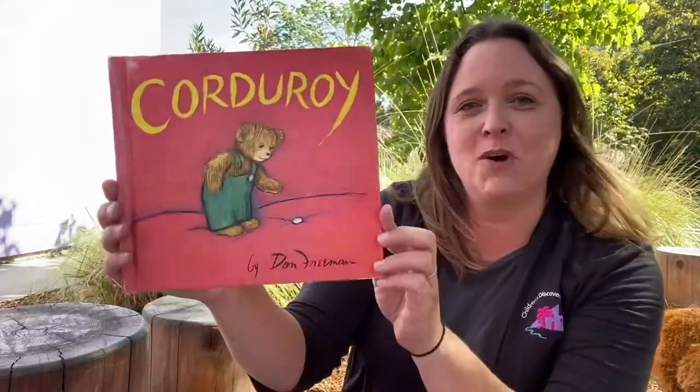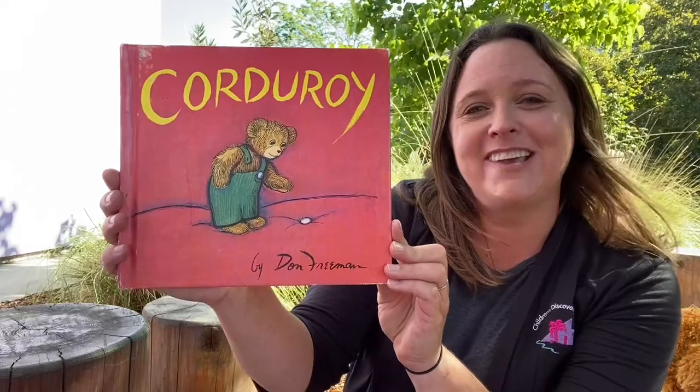All right, my friends, good job. Are you now ready for our story today? Let's sing our opening song — sing along with me if you know the words. If you're ready for a story, take a seat. Check your hands, check your feet. If you're ready for a story, take a seat. All right, my friends, today's book is called Corduroy by Don Freeman.